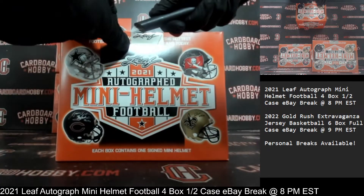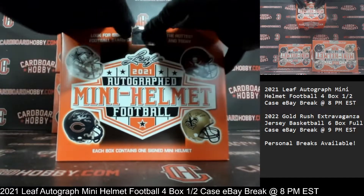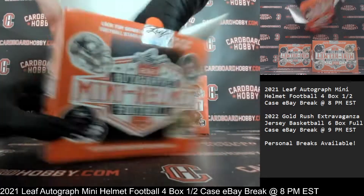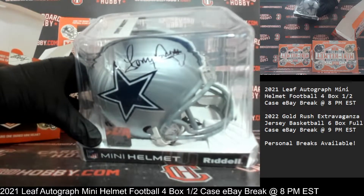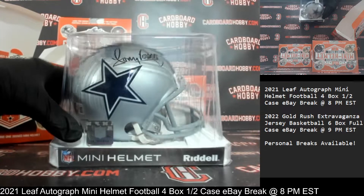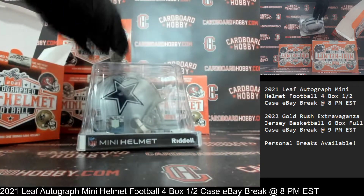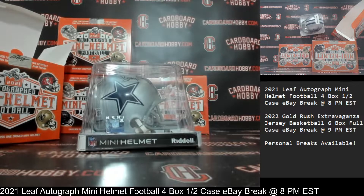Crack and seal. Autograph Mini Helmet Number One — good luck, everybody. Here we go. On the board first: the Cowboys. Beautiful looking helmet. There's your auto — how about Mr. Tony Dorsett? Beautiful Tony Dorsett with the Beckett COA. Cowboys strike first. Cowboys owned by SKADSEM. Congrats — beautiful Tony Dorsett, really nice.